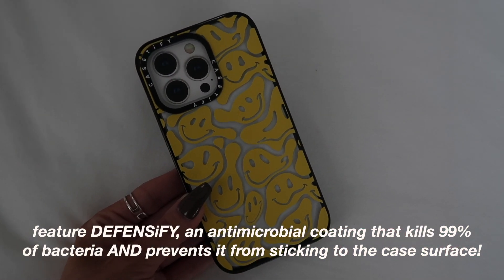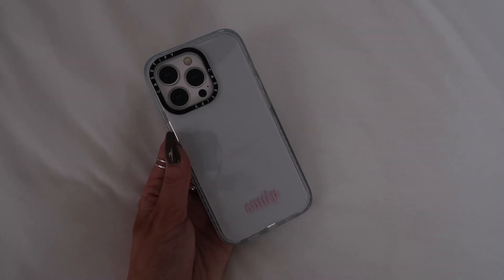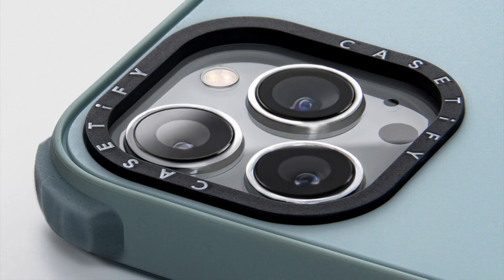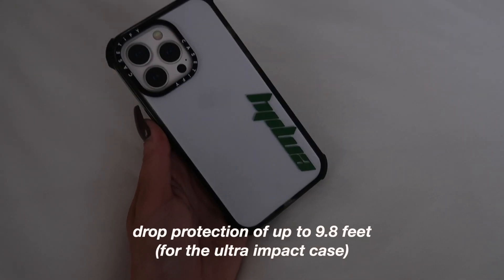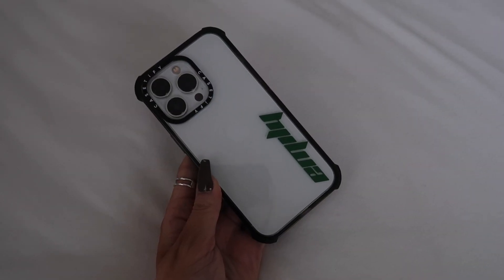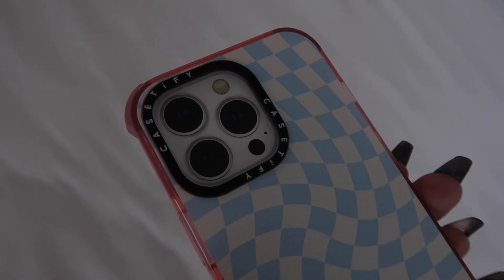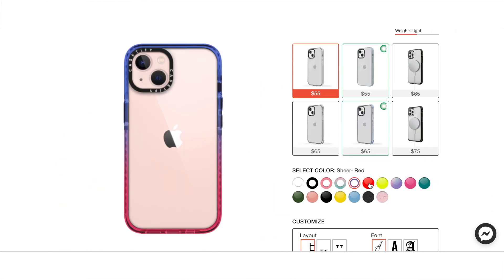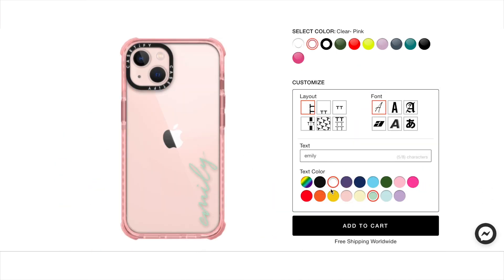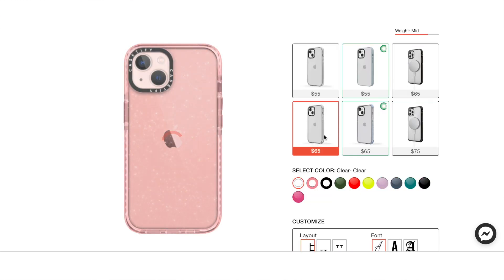These cases feature Defensify antimicrobial coating that helps kill up to 99% of bacteria and prevents bacteria from sticking to the case surface. They're 100% BPA-free, non-toxic, and non-hazardous. Their SheeTech 2.8 technology offers drop protection for up to 9.8 feet for the Ultra Impact cases — those are the ones with the bumpers on the corner. The cases are also 5G and wireless charging compatible, and come in a huge variety of colors and prints.